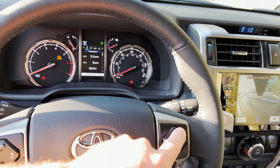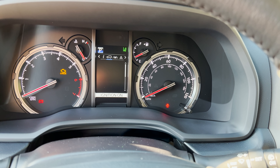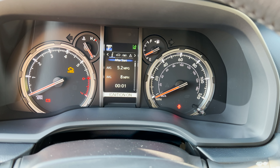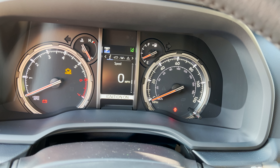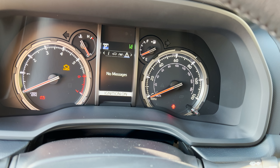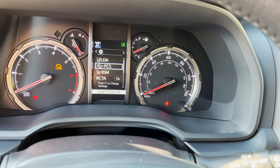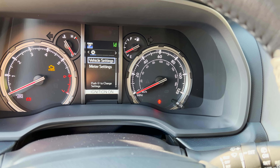This goes through your multi-information display. Lane departure alert, radar cruise control, low tire pressure or maintenance-due messages, lane departure alert settings, pre-collision system, blind spot monitor, rear cross-traffic alert, and vehicle settings.